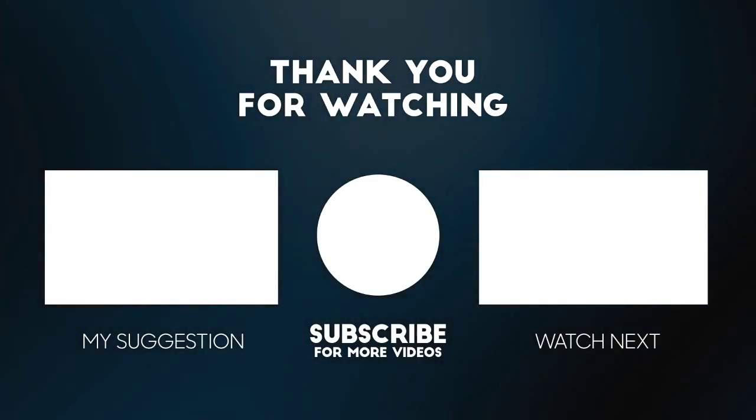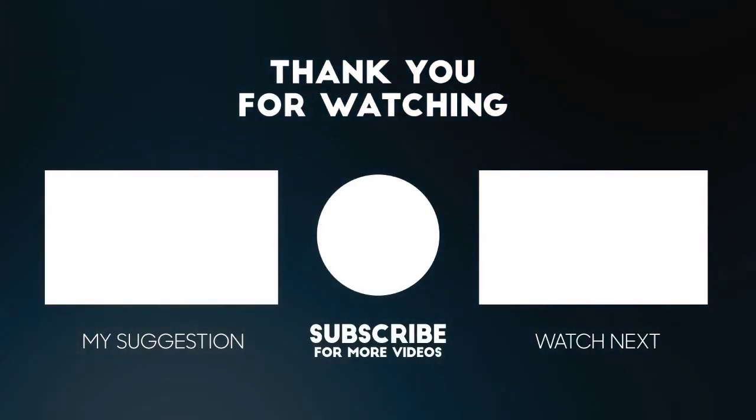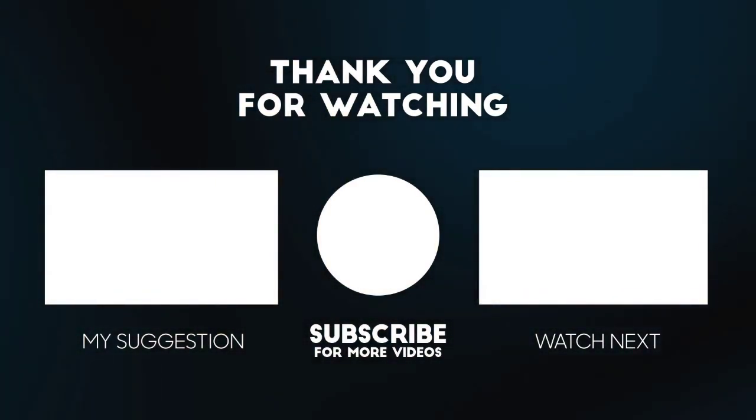Guys, that is it about JAMB — how to prepare and what to do. If this video has contributed enough to you, drop a like and subscribe. Bye for now, peace out guys, one love.